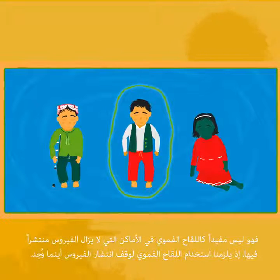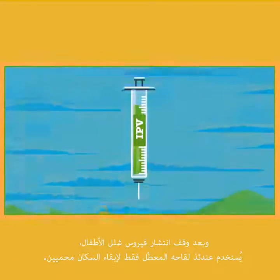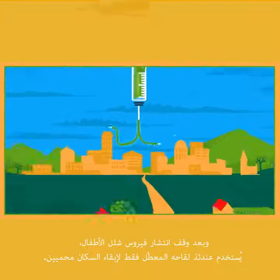We need the oral vaccine to stop the virus wherever it is found. Once polio has been stopped everywhere, the inactivated polio virus vaccine will be used on its own to keep populations protected.